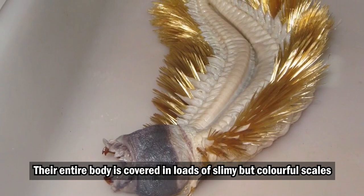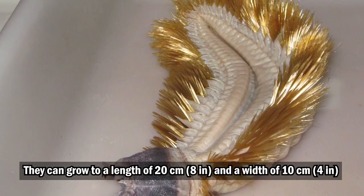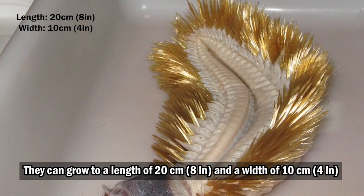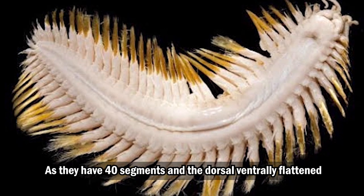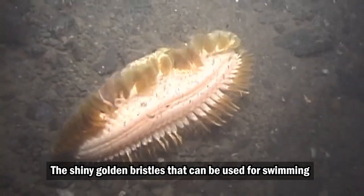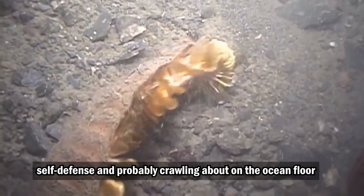Their entire body is covered in loads of slimy but colorful scales. They can grow to a length of 20 centimeters and a width of 10 centimeters. They have 40 segments and are dorsoventrally flattened, with shiny golden bristles that can be used for swimming, self-defense, and crawling about on the ocean floor.